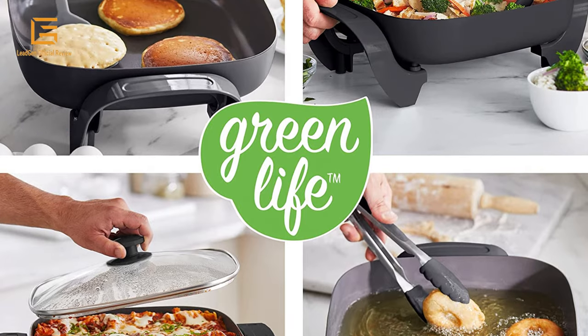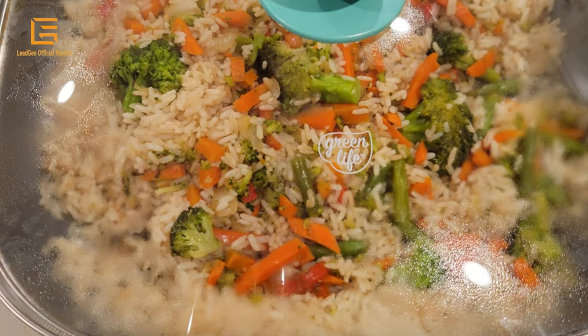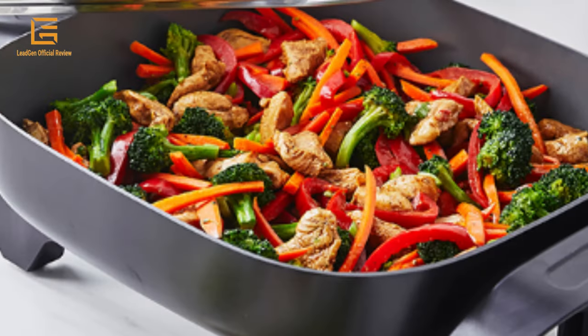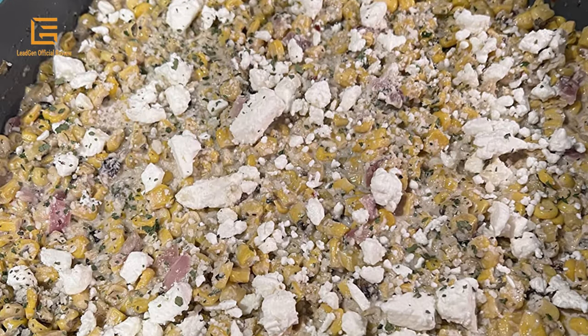The healthy, spacious design has enough room to feed the whole family. The 5-in-1 design means you can fry, sauté, bake, grill, and steam without a single dirty pan. Easy-to-use temperature control lets you dial in your setting, with a spacious 5 QT capacity. Stay Cool handles provide maximum comfort, and the durable glass lid lets you keep a good look at any meal in progress, while the rivetless interior ensures snag-free cooking and cleaning.